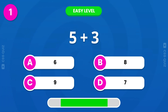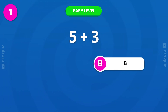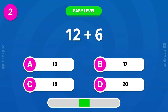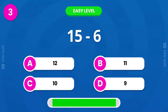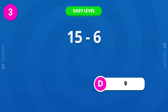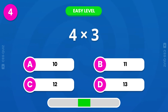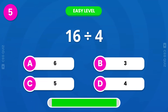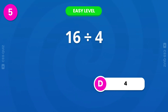Easy level. 8 is the correct answer. 18 is the correct answer. 9 is the correct answer. 12 is the correct answer. 4 is the correct answer.